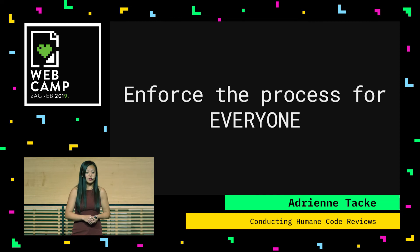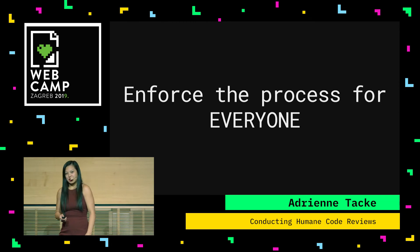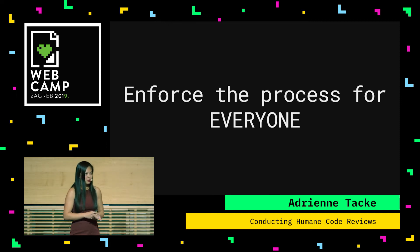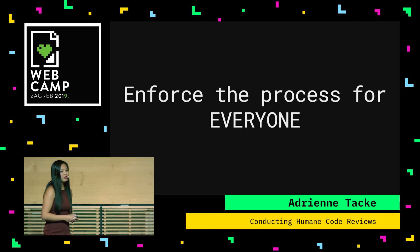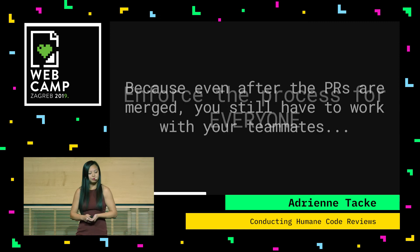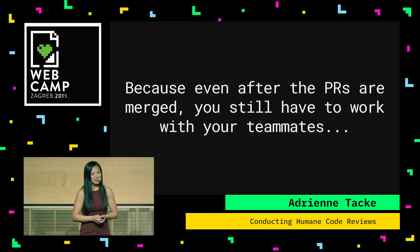And lastly, enforce the process for everyone — this includes managers. I've worked on teams where managers have access to repos, and it's really scary. Just because they're a manager doesn't mean they skip the review process. Any code that goes through, no matter who wrote it, everyone goes through the same process. This goes for rockstar developers as well — you almost assume because they're so good you don't need to check it. No — check every line of code. Everyone deserves a full, due diligence, fair review, because not everyone writes perfect code.